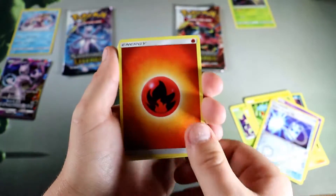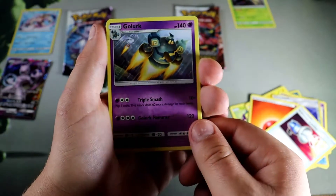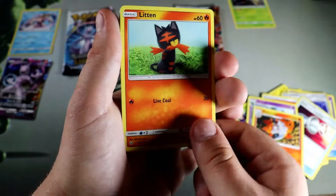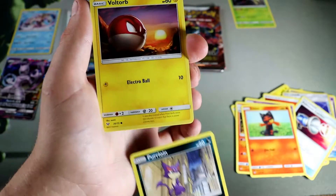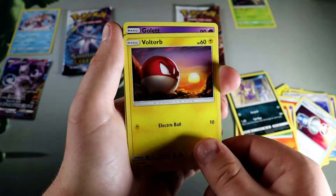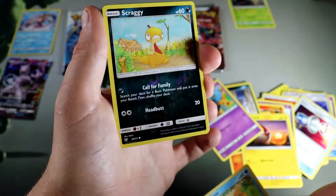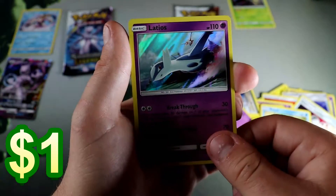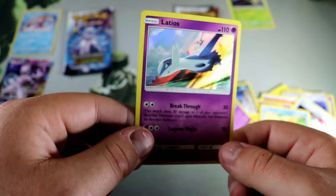Alright, into another Shining Legends pack. Fire energy, Pokemon Catcher, Golurk, Volcarona, Litten the kitten. I feel like my lighting needs to be better in these videos, I'll work on that — I do apologize. Voltorb, Buizel, Scraggy reverse, and a Latios holo! Another holo — so maybe you are guaranteed a hit in every pack.